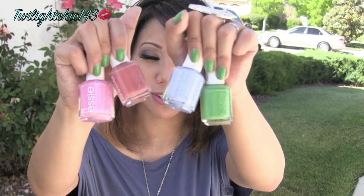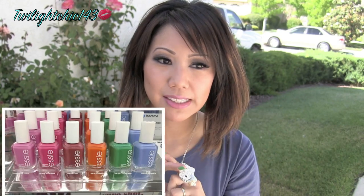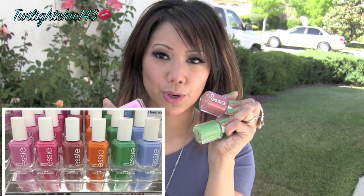I'm back again to do a mini haul and this time it's on the Essie Summer 2012 collection. I'm sure you guys have seen this at your local drugstore. This collection is called Bikini So Teenie. The colors are so beautiful for the upcoming summer season. I picked up four of the colors — there are about six in the collection but these four were the ones that really stood out to me.